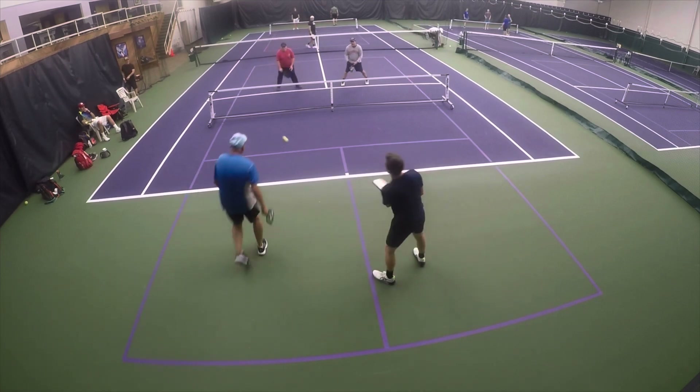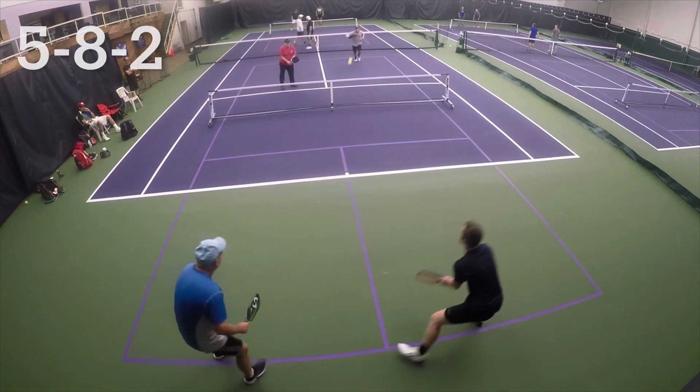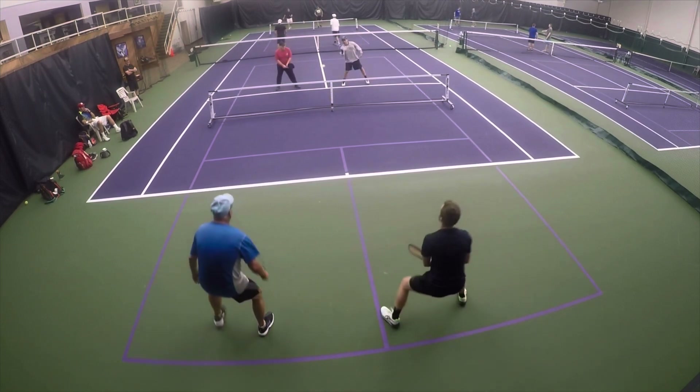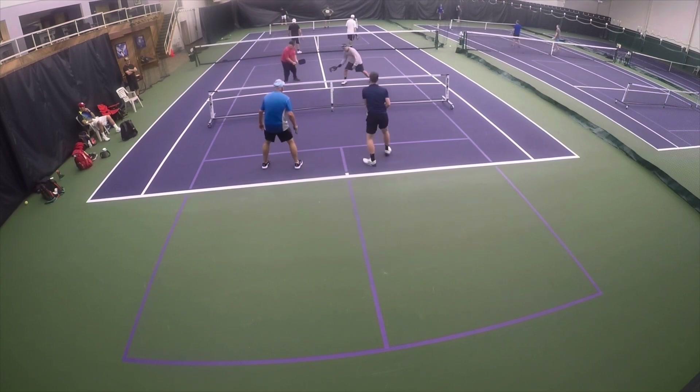Check out where I'm finishing here — I am in no man's land. That's one thing I try to get away from while trying to get a defensive ball. If you get caught in no man's land, it's just a perfect target to aim right for your feet, and you're in real trouble.